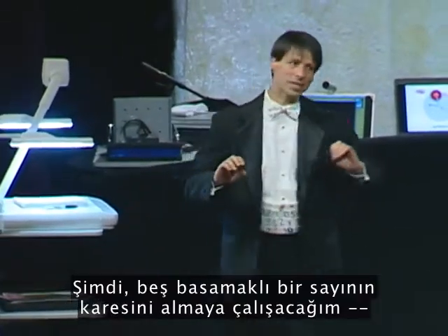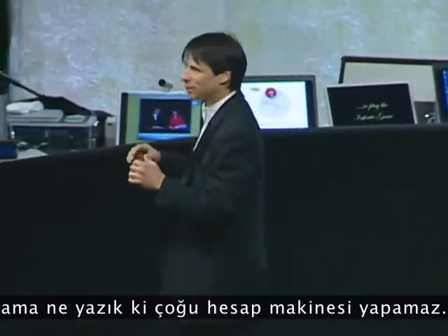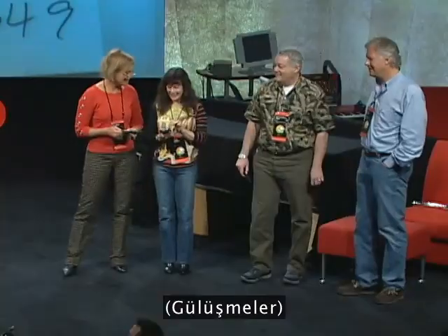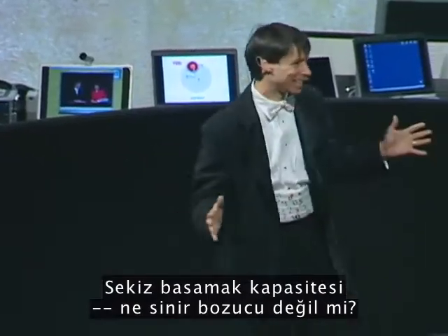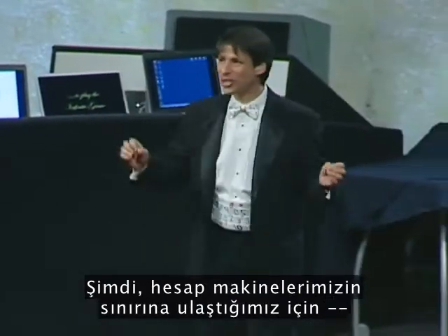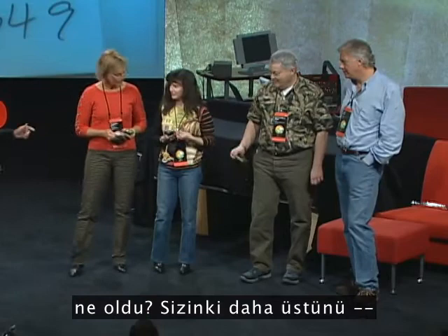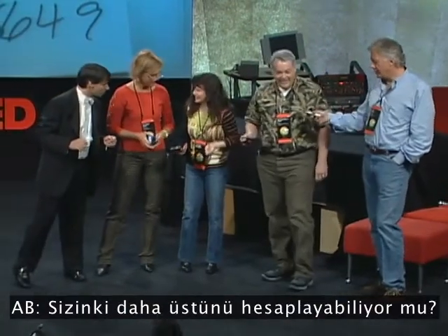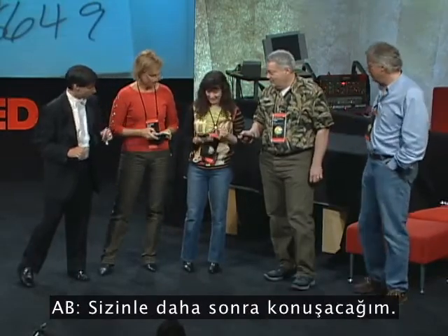Now I would attempt to square a five-digit number, and I can, but unfortunately most calculators cannot. Eight-digit capacity — don't you hate that? So, since we've reached the limits of our calculators — does yours go higher? How many numbers is that? Yours does? I can probably do it. I'll talk to you later.